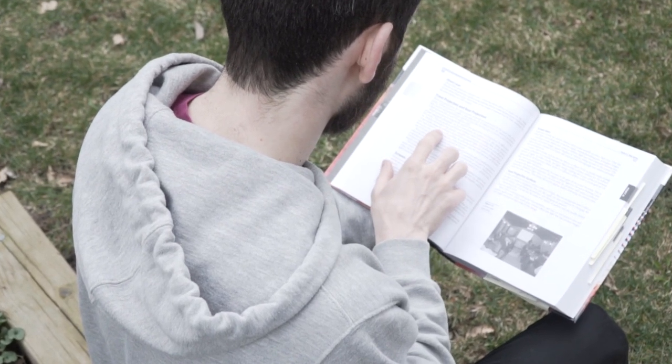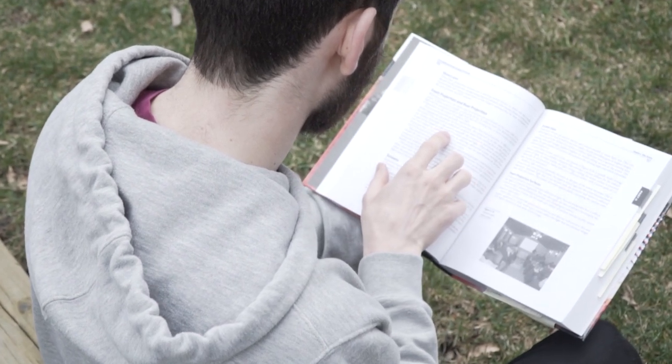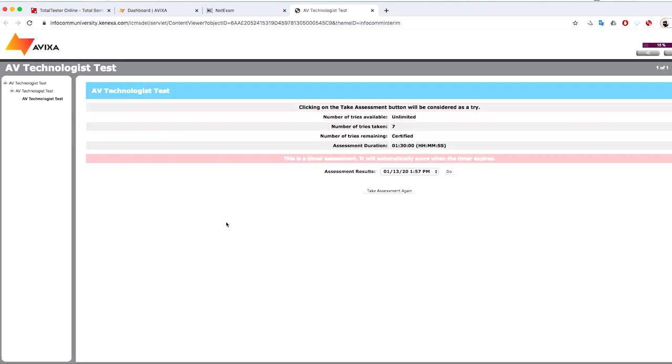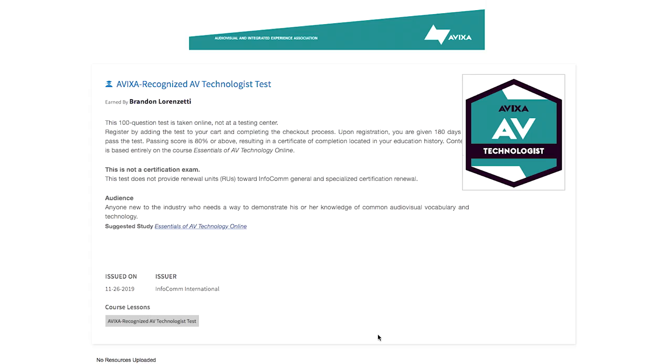So you finished reading the whole CTS exam guide — now what? I'd recommend you take the AV Technologist test. Once you have become a member of AVIXA, you can take a free AV Technologist test and then you get a certificate as an AV Technologist. It's pretty safe to assume that if you can't pass this, you probably aren't ready for the CTS exam.